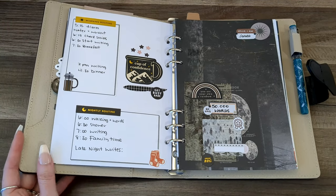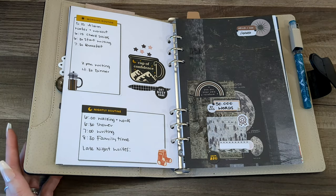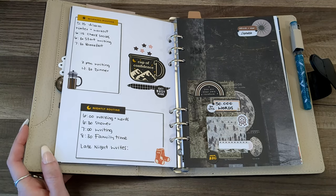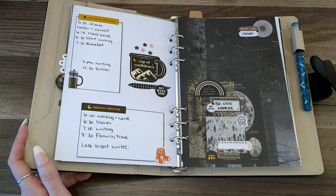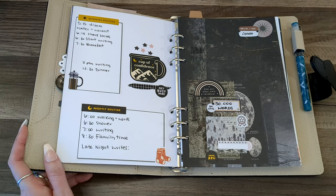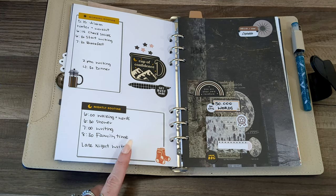Next we have my morning and nightly routine — I also included a late afternoon and evening section. This is for weekdays because I am a homeschool mama and have to school my kids. As you can see, I don't have a ton of writing time, which is why I need to be super careful and well planned when it comes to reaching my goals. Weekends will be more flexible with more writing time, and I'm also going to do a couple of late-night writes per week.